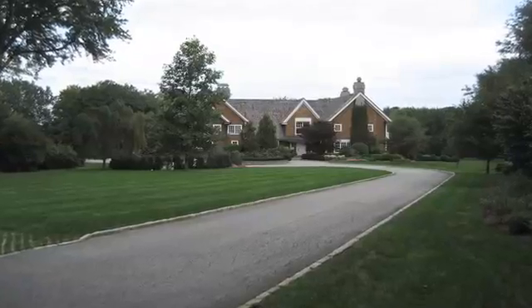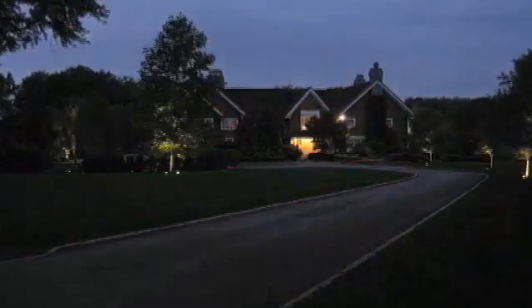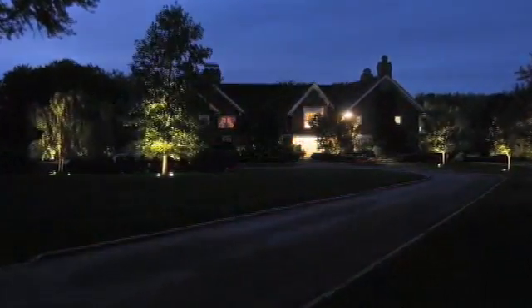Timed events enhance security so you can give your home a lived-in look while you're out for the day, evening, or on vacation. Schedule lights to turn on and off at preset times or randomly. No matter when it gets dark, the system's clock automatically adjusts for local sunrise, sunset, and daylight saving time.